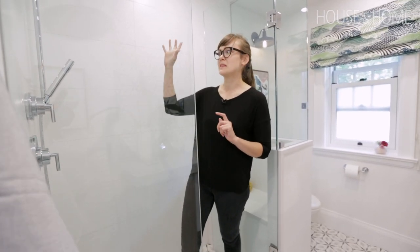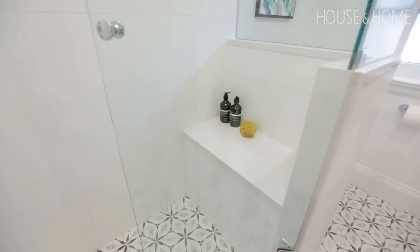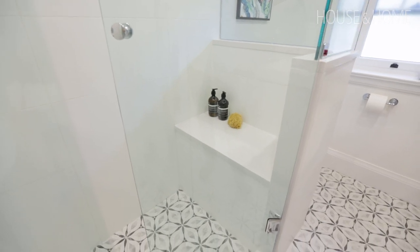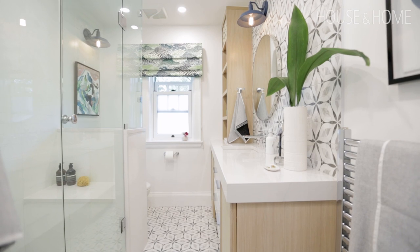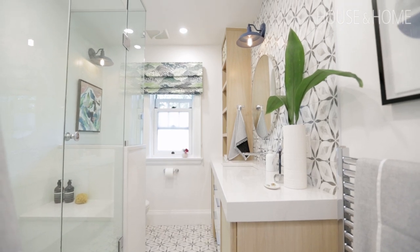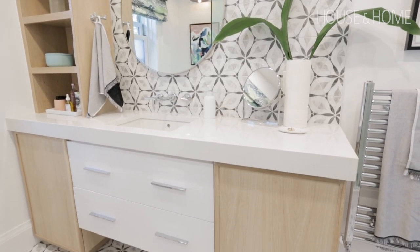This wall was too busy with all the fixtures, so I gave Katie a really large shelf that doubles as a bench. The walls, trim, and ceiling were painted in Bare Snowfall, which is a beautiful bright warm white. This definitely helped the space feel a lot brighter and bigger.